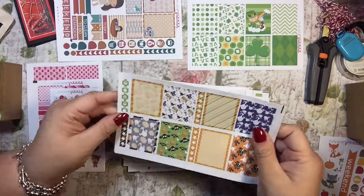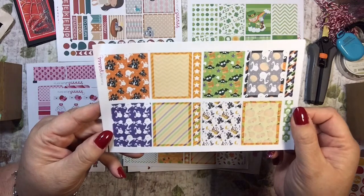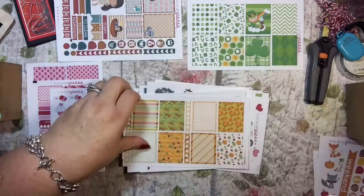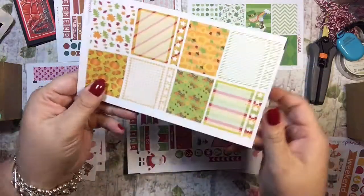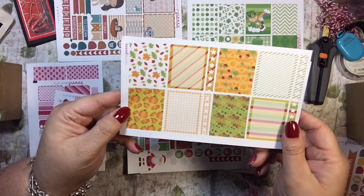Oh my word — these are Halloween, clearly. And I love them. They are so cute. Those ghosts are cool looking, and the bats — I really like that. So I'll put that in my Halloween section. And more fall — super cute. Love the sunflowers.